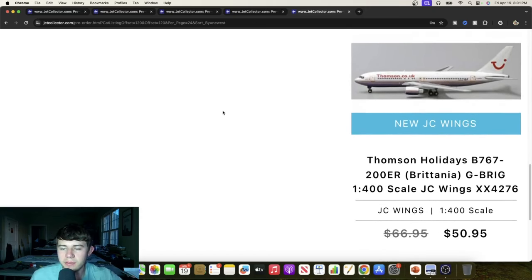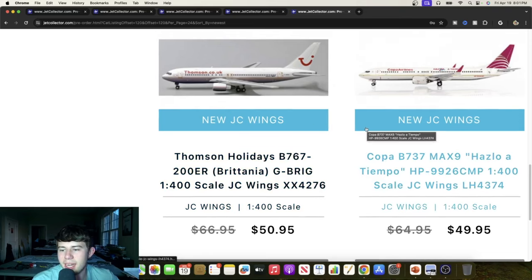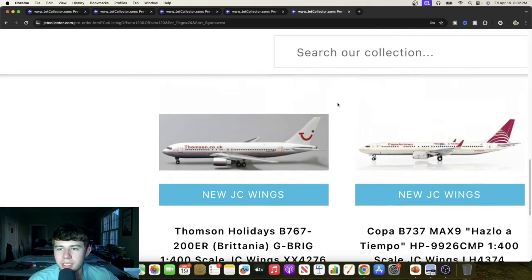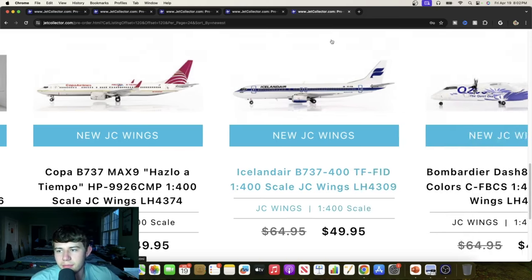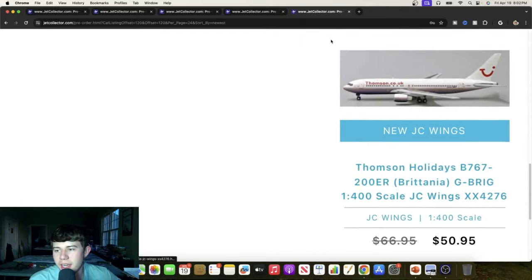We have a Thomson's Holiday Boeing 767-200 Britannia, Gulf Bravo Romeo India Golf. Really cool looking aircraft that should turn out quite well. We have a Copa Airlines Boeing 737 MAX 9 in a very cool special livery — Hotel Papa 9926 Charlie Mike Papa. These Copa tail numbers are always a treat. Here's an Icelandair 737-400, Tango Foxtrot Foxtrot India Delta — also looks really good. And here we have a Dash 8-200 in house colors, Charlie Foxtrot Bravo Charlie Sierra — overall looking really good and a very interesting offering.